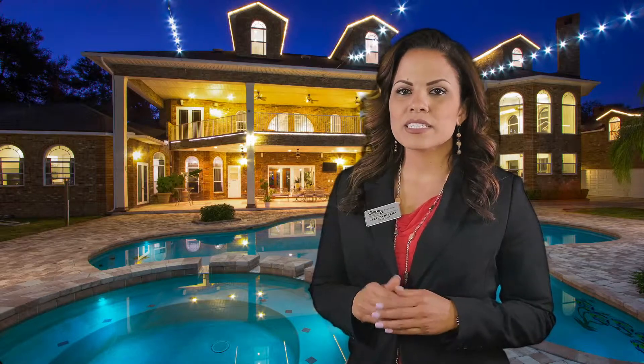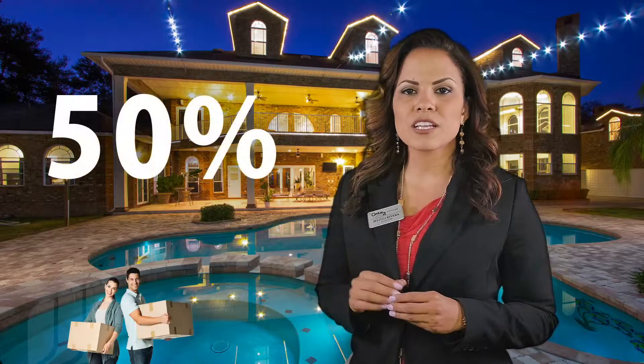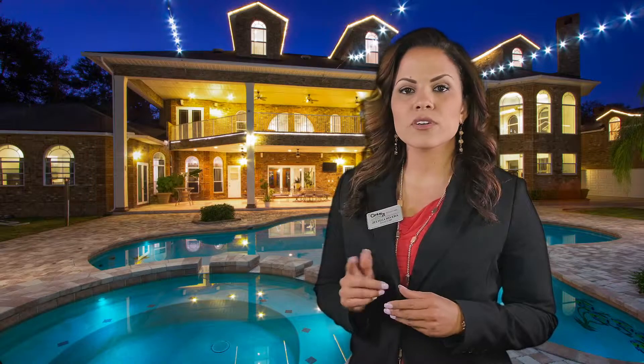As an added bonus, each property website is mobile responsive. This is crucial as statistics show that 50% of buyers who search the internet for homes do so on a mobile device, such as a smartphone or a tablet.